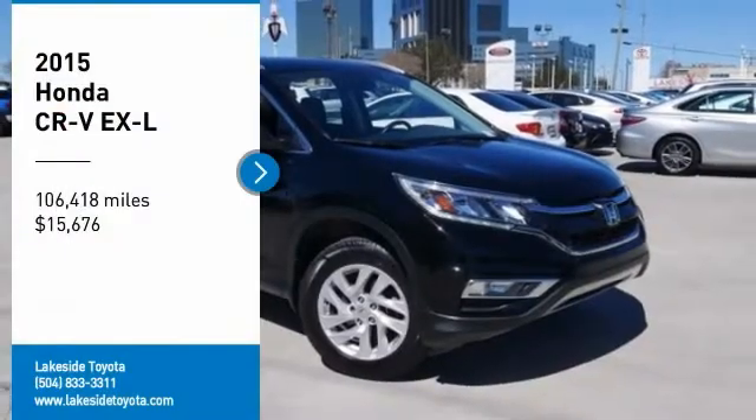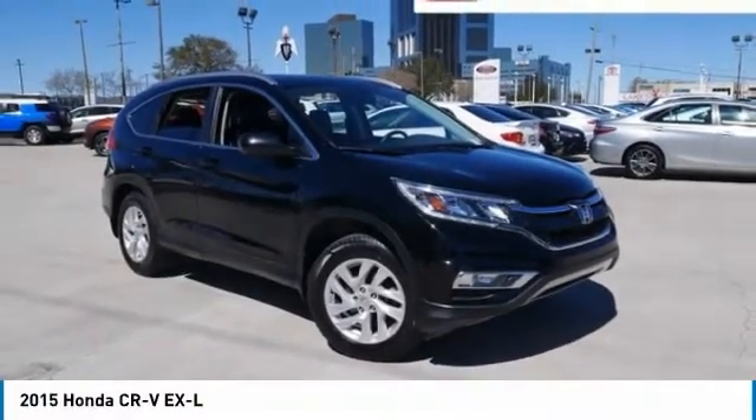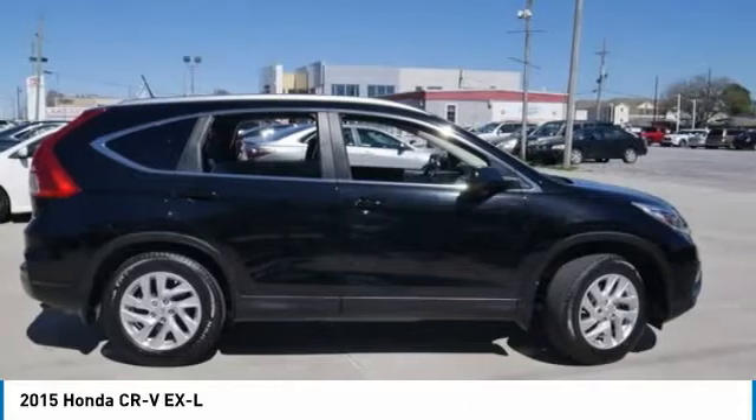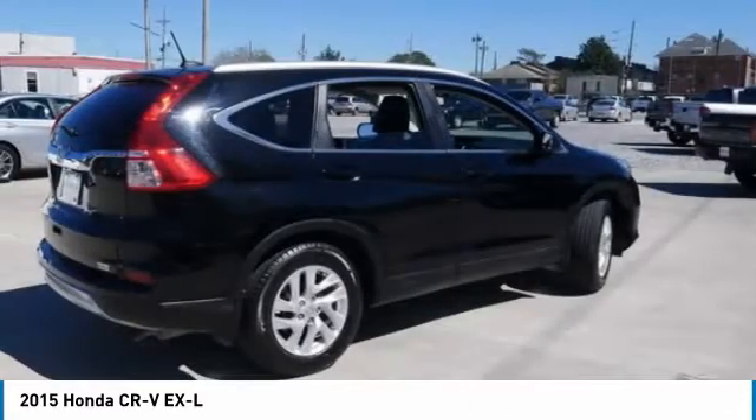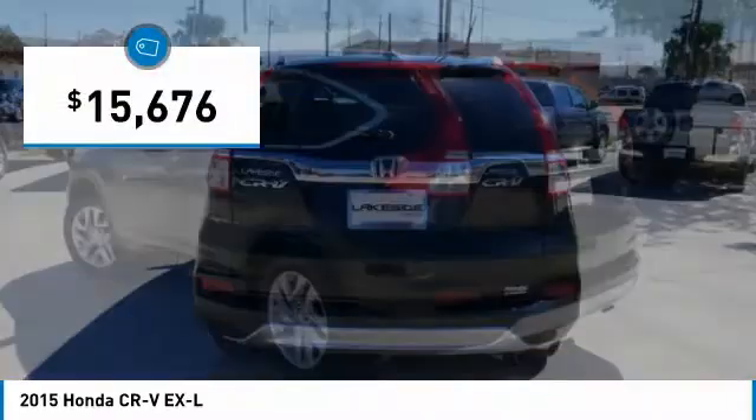Stop by and take a look at the 2015 CR-V, a top recommended vehicle because of its car-like driving manners, good value, cool technology, and comfy interior, and is priced below $20,000.